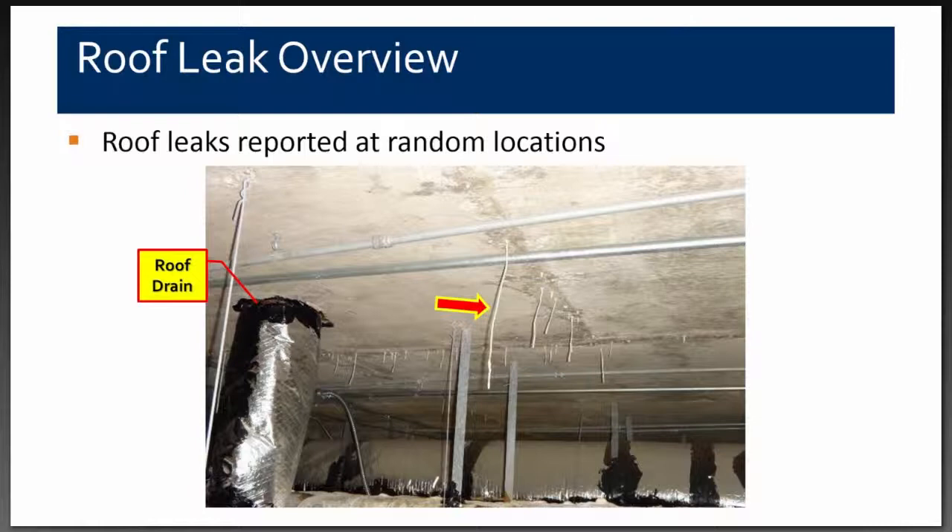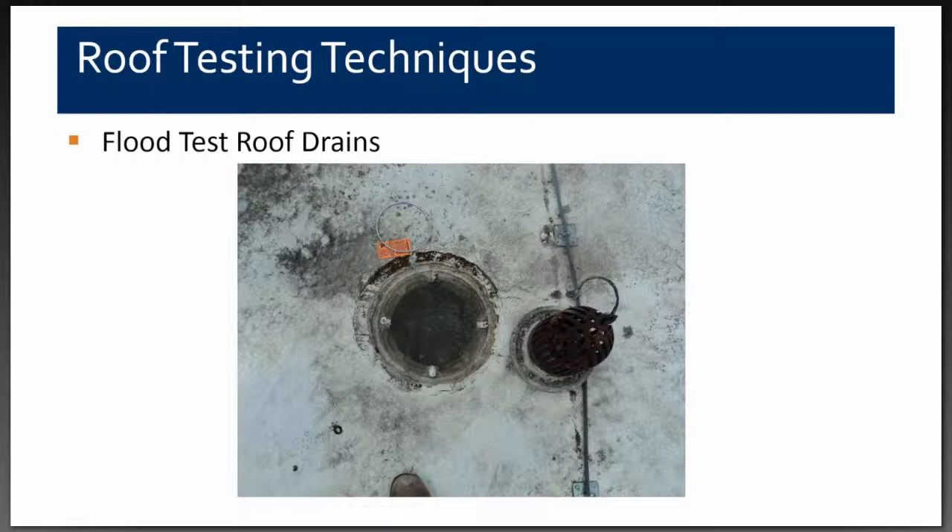We inserted inflatable plugs in the roof drains and filled them up to confirm the leaks were around the roof flashing and not a plumbing leak downstream. We were able to introduce moisture around the roof flashings on a number of drains, confirming our suspicion. The rust and erosion around the cast iron piping showed the leaking had been occurring for a long time.